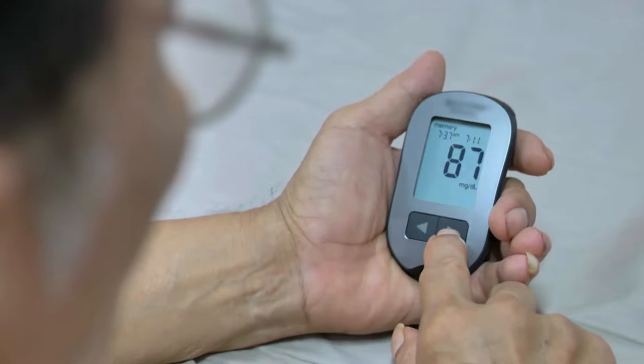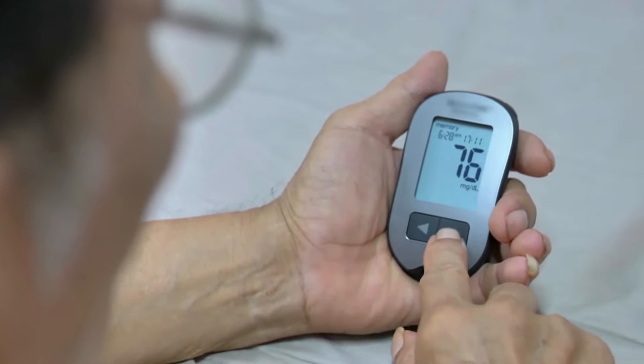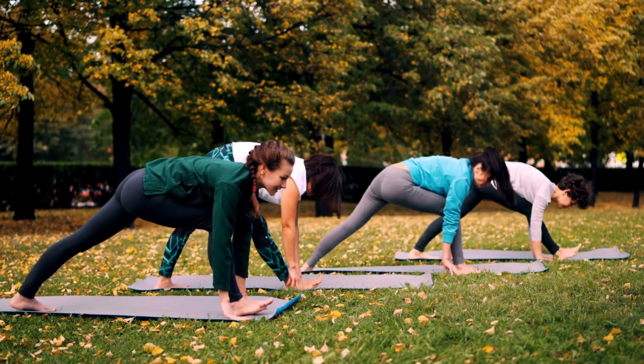And there you have it — five effective ways to lower your blood sugar quickly. By incorporating these strategies into your daily routine, you can take proactive steps toward better blood sugar management and overall well-being.